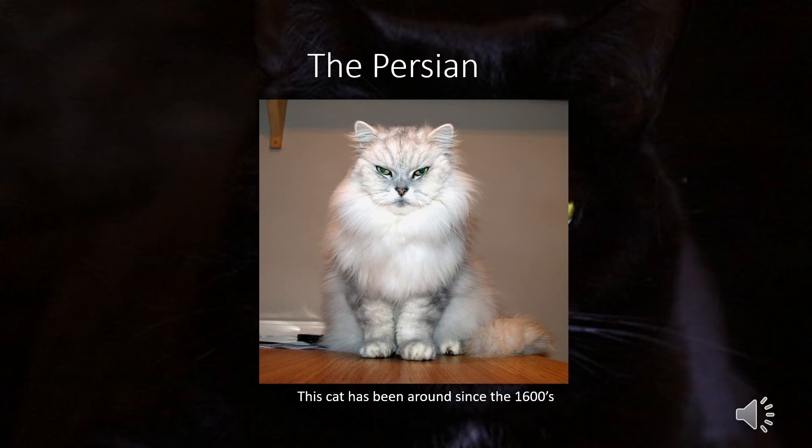Next is the Persian, one of the oldest cat breeds. Pietro de la Valle, an Italian nobleman, is credited as the first person to bring this cat to Europe in the early 1600s. They weigh between 7 and 12 pounds. This cat is considered quiet and sweet — they like sitting in a lap while being pet, prefer quieter homes, and are unlikely to get on counters or shred curtains.